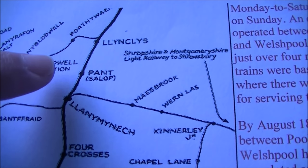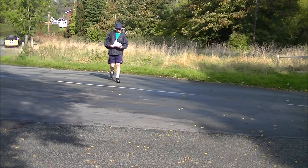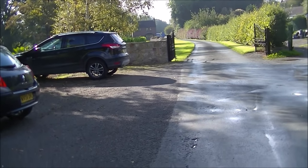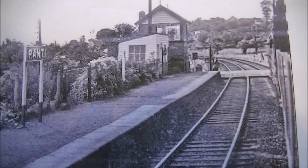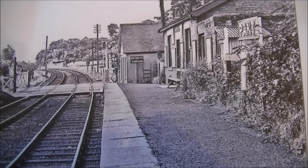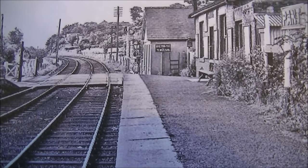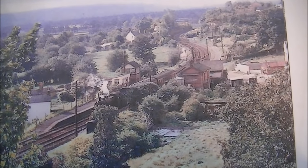The first port of call on our journey is Pant station, which is just north of Llanymynech in Shropshire. This is the view looking south, and I'm guessing that driveway into that house is probably where the track went. Here's the scene looking south in 1954, and this is the same scene in its last days in the 1960s. Interestingly, this line was built as a single line so most of the stations just had one platform. Pant, like several of them, had an extra platform inserted when the line became double track. This is a nice panoramic view of the station looking south from 1925.